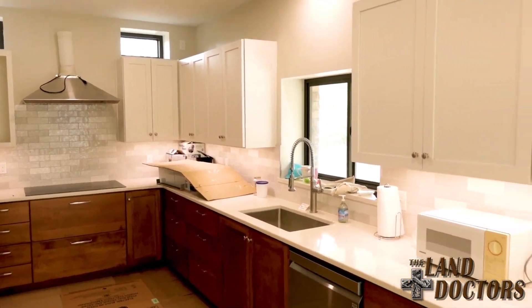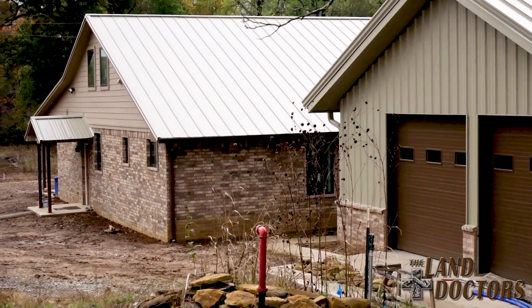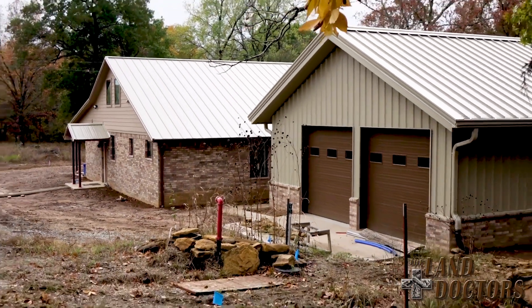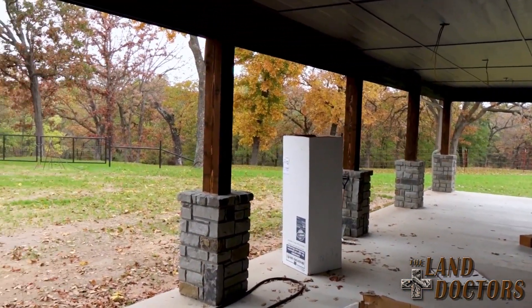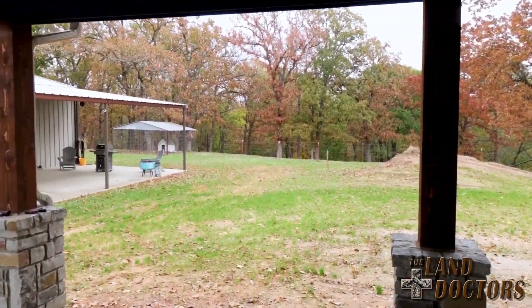We'll begin with a home construction project that Dr. Kelly Hurt and Ron Ward have been working on, designed with energy efficiency and cost specifically in mind. Kelly and Ron are going to show three styles of home construction they're currently working on — three very different types of homes — and present the options available for constructing a new home on one of the ranches they sell.